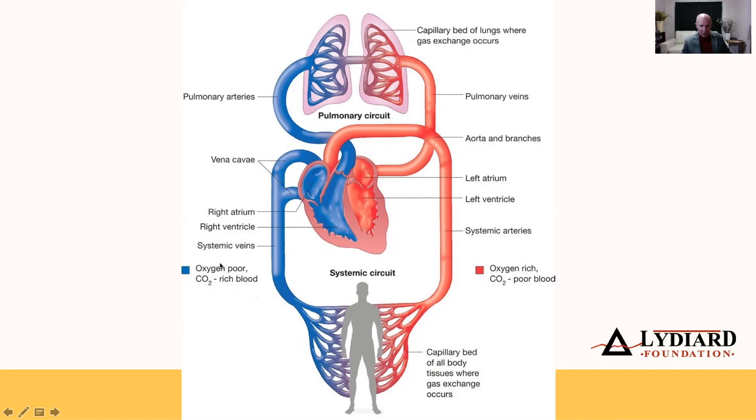From the right ventricle, the deoxygenated blood - which is carbon dioxide-rich and oxygen-poor - gets pumped into the lungs. There, carbon dioxide gets exchanged for oxygen; carbon dioxide is breathed off, oxygen is breathed in. The oxygen-rich blood then gets delivered by the four pulmonary veins - two for each side - into the left atrium, the filling chamber of the heart, which then spills into the left ventricle, the pumping chamber.